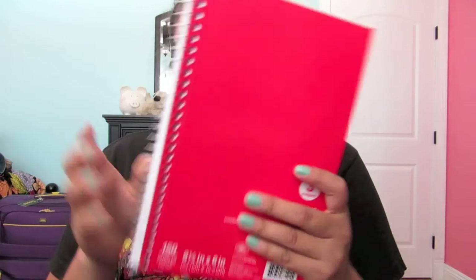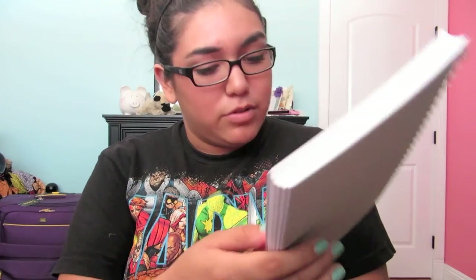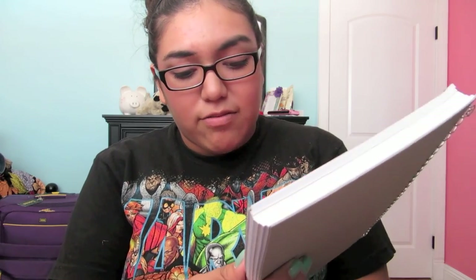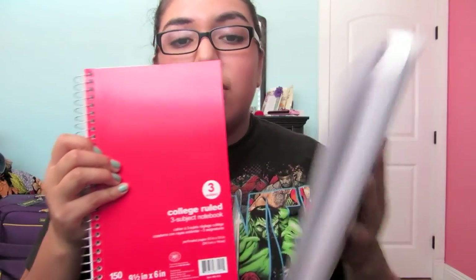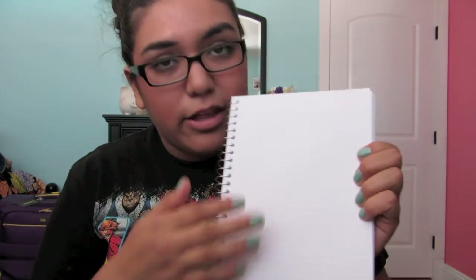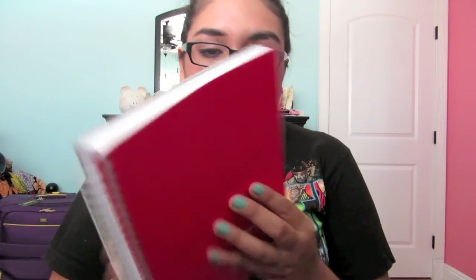I also got these notebooks — they're more like the long kind, 9½ by 5½. I got two: a purple one and a red one. I really like these so I can write letters and stuff. It does say in my manual to bring your own supplies for letters. They're long so I don't have to fold them as much as an 8 by 11, and they have a dotted line so I can rip them out. These were about $2 each.